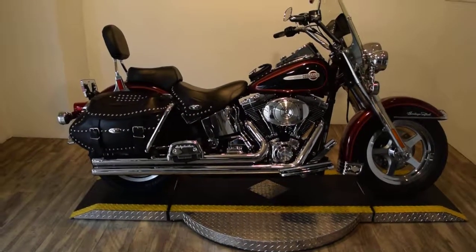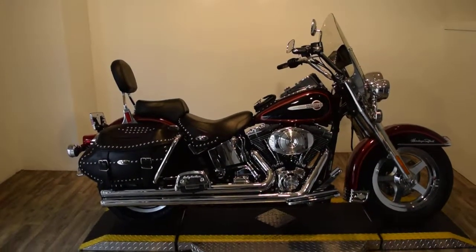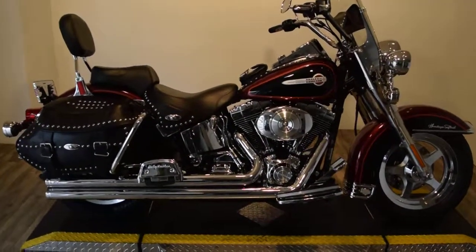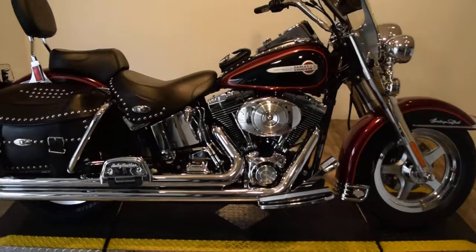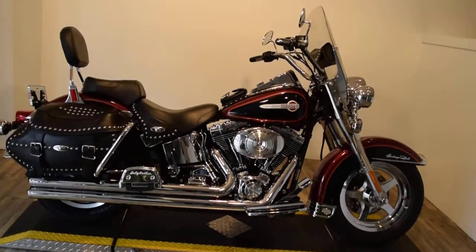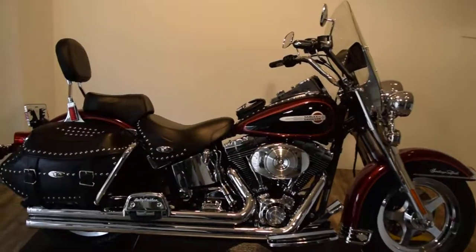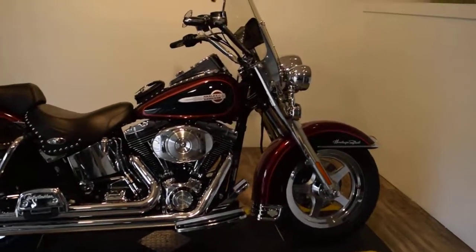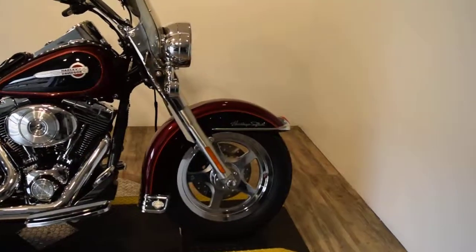Monster Power Sports is offering this 2002 Heritage Softail Classic. This bike has a ton of stuff on it. It's got a Screamin' Evo Air Cleaner on there, nice chrome oil tank, chrome passenger floorboards, and the light bar came with it. It's got nice Vans and Heinz pipes, and it has Thunderstar wheels on the front and back by Harley.